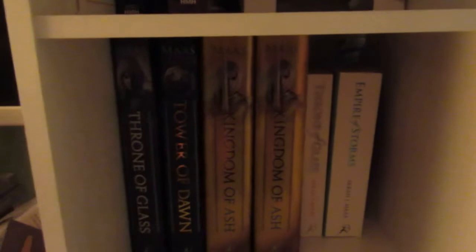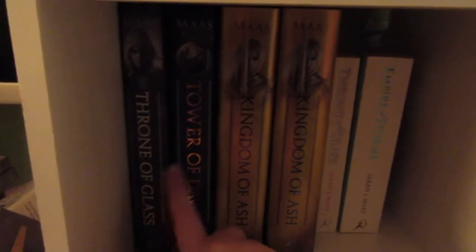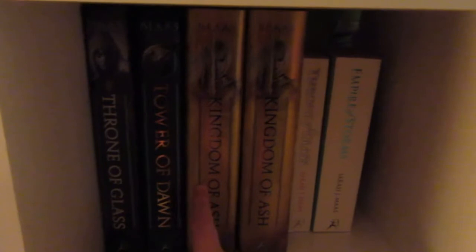Moving down, my ACOTAR books are actually on the other shelf behind my Harry Potter books. So this is my Throne of Glass shelf. I have Throne of Glass, Queen of Shadows — which is currently being read so it's off the shelf — Tower of Dawn, and two editions of Kingdom of Ash: the regular edition and the Barnes & Noble exclusive edition. I also have two UK paperback editions: Throne of Glass and Empire of Storms. Then on the last shelf I have my Stephen King books: Revival, The Dark Tower: The Gunslinger, On Writing, Cujo, Needful Things, and It.